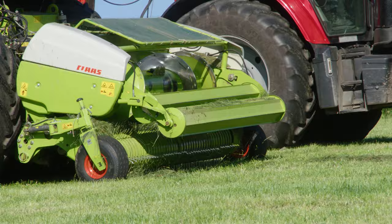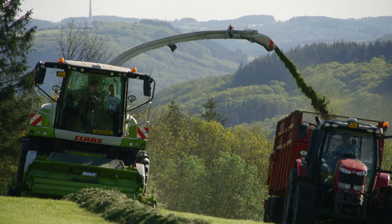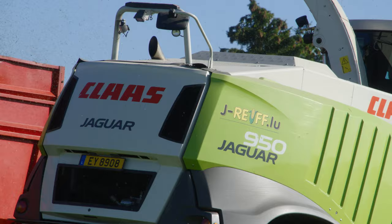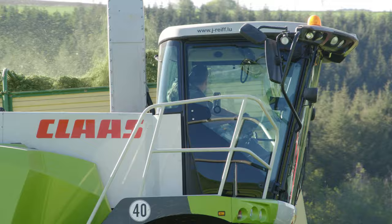Moving on to harvesting equipment, the Claas Jaguar 950 has excelled in terms of harvesting performance for Rife. It has a 585 horsepower engine that is completely adequate for harvesting grass, and can easily work with a 6-metre direct cut header and 10-row maize header. Four of the eight forage harvesters in the fleet are now 950 models, and this machine was acquired in 2016 as the first one with Shredlage technology.